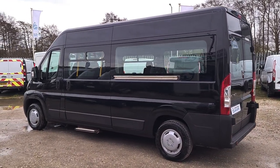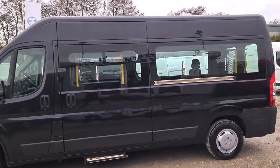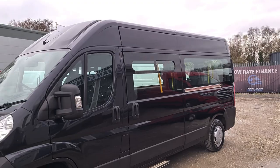Easy camper conversion — super easy. It'll come with a brand new MOT, no advisories, and if anything needs to be replaced it will be. It'll also come with a full service, two keys, and a warranty too.